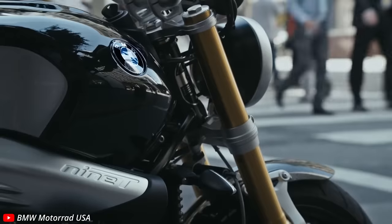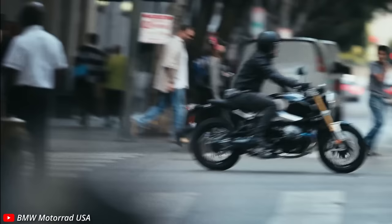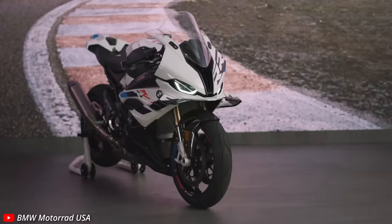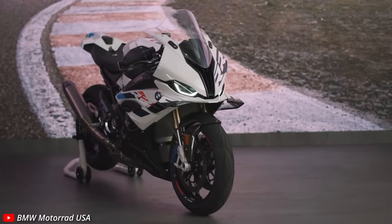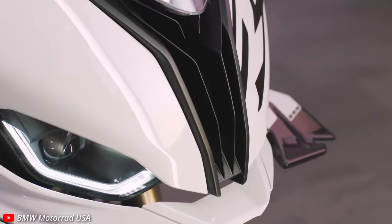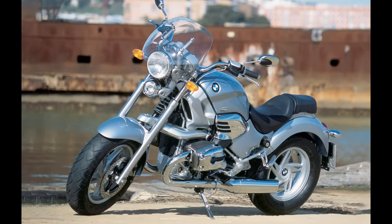We're going to start where we did with the other videos in this series — over in Germany with BMW. I'm going to be completely honest: it was easy to find an ugly BMW motorcycle. But in reality, BMW has not made very many bad motorcycles. They've managed to always be competitive in whatever class they're building a bike in. They're very reliable, and BMW probably has the best service of any company. But there is one motorcycle that sticks out — the BMW R1200C.